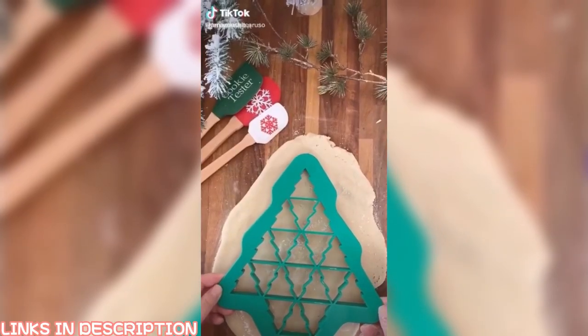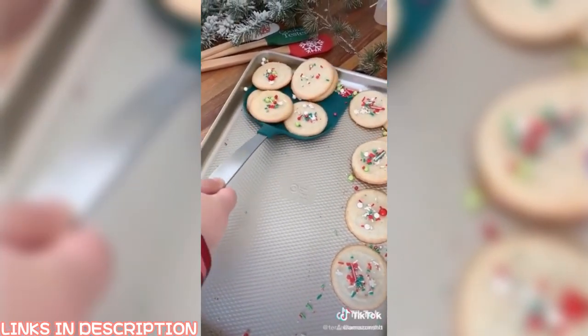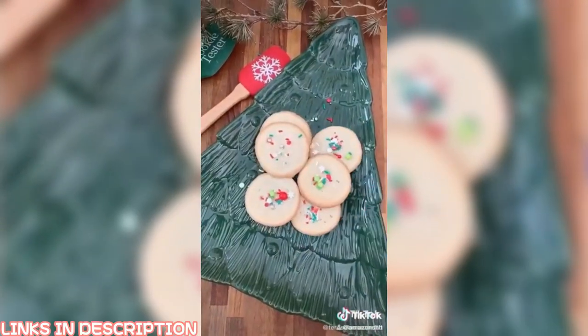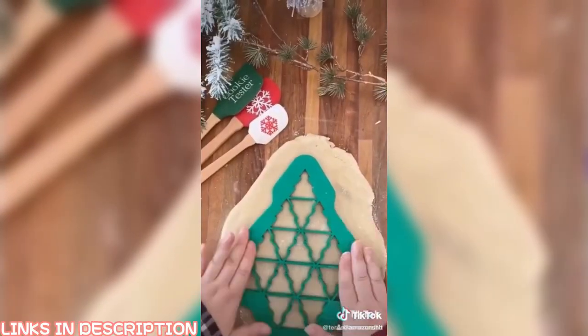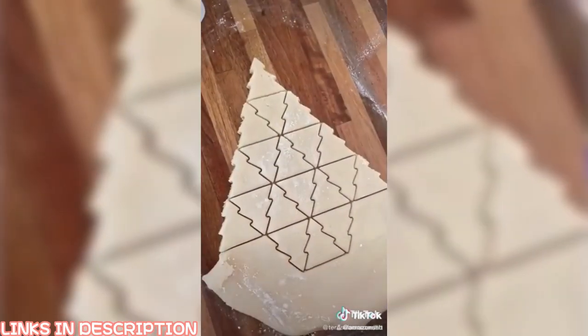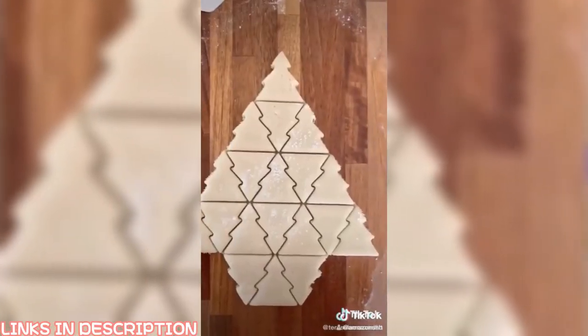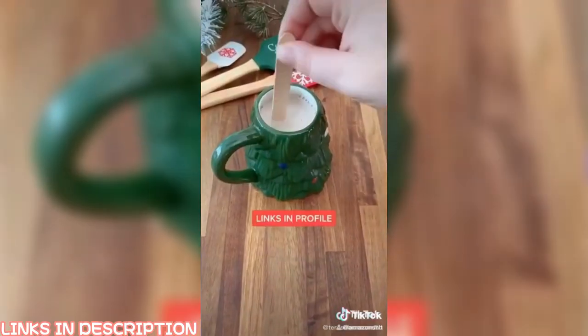Christmas things you need from Amazon, part two. First up is this giant spatula that allows you to scoop up a bunch of cookies off a cookie sheet at once — instead of doing them one by one, you can grab about six at a time. Next up is this cookie cutter that allows you to cut a bunch of Christmas tree cookies at once; just press it on the cookie dough, peel away the excess, and you have perfectly shaped cookies every time. And last up are these chocolate-covered spoons that are great to dip into hot chocolate or other Christmas drinks.